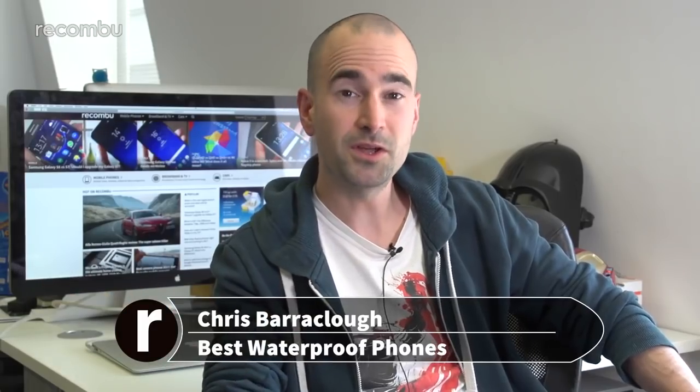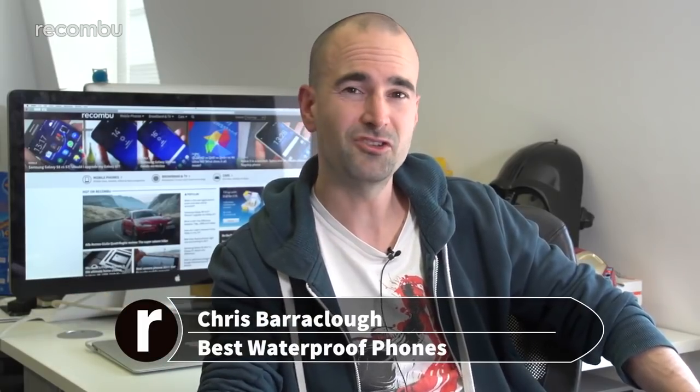Waterproof mobiles are becoming an increasingly common thing in 2017, and that's awesome news because with a water resistant phone, you can check your Twitter in the bath, take a selfie in the shower, and even drop the thing in your toilet when you're three sheets to the wind. Here's our pick of the best water resistant phones in 2017.